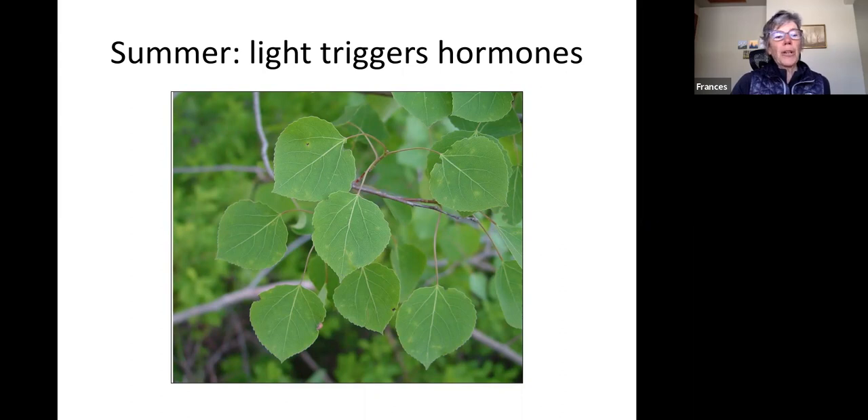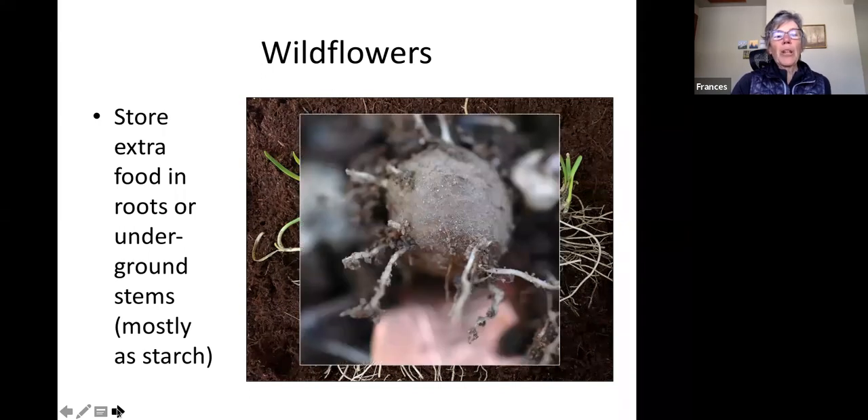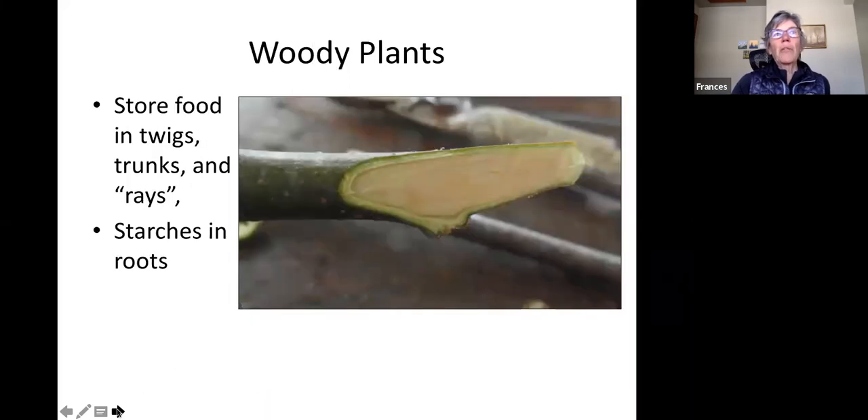As shifting light starts triggering those hormones, plants begin storing extra food into the roots and underground stems. Think of your irises, bulb plants, potatoes, and beets — they're all storing food underground, mostly as starch, which is a good source of energy. Woody plants have a much bigger and tougher body, so they store food into the twigs, trunks, ray cells, and also down the roots. There's stored food all over the body of the woody plant.